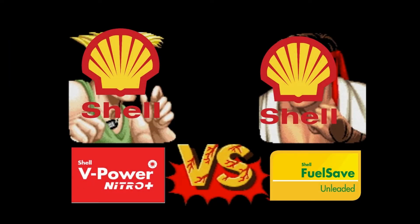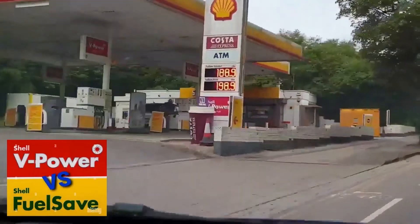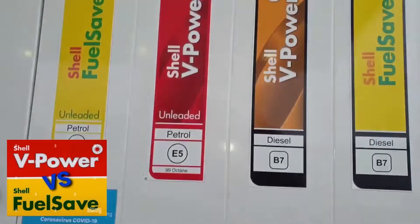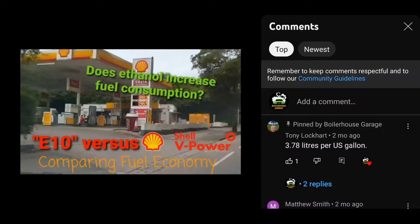Welcome back to Boiler House Garage and to part two of our video series looking at how ethanol affects fuel consumption. In our last video we tested Shell V Power, a fuel that contains zero ethanol in most parts of England and Wales, and compared it with Texaco's E10 petrol which contains 6% ethanol.